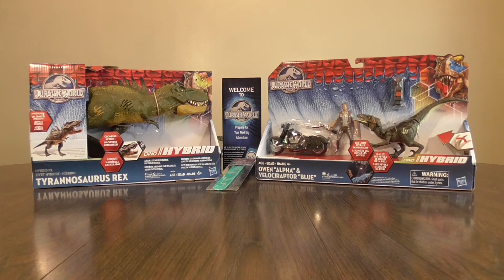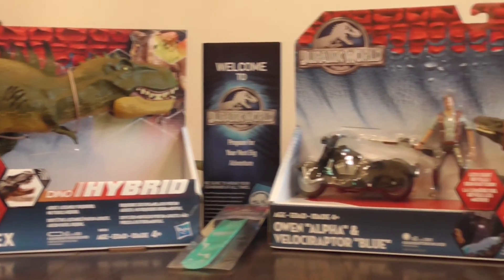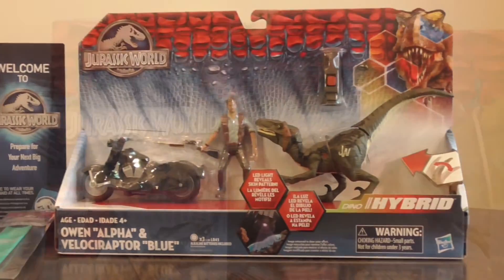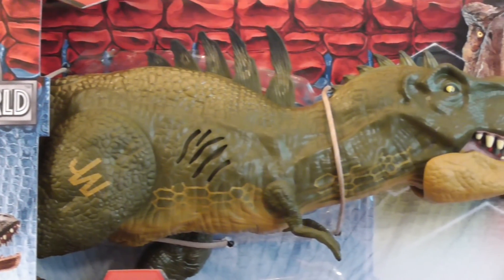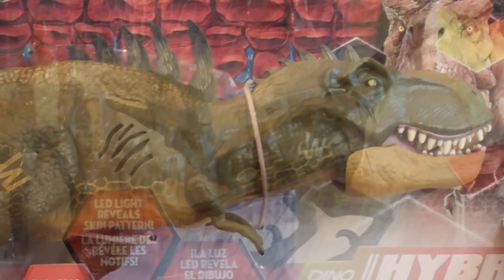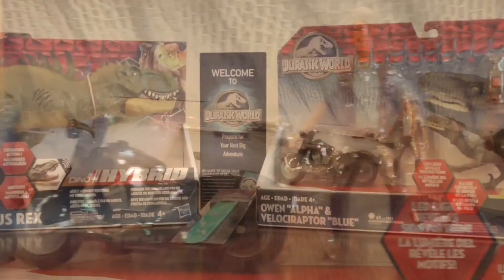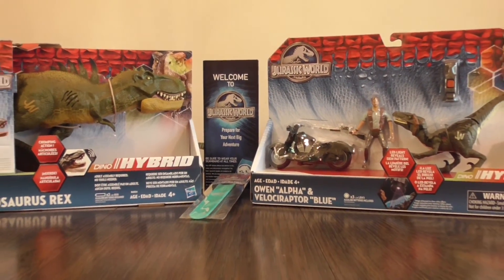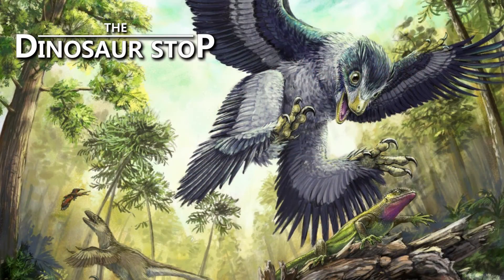Be sure to subscribe to the channel because we have a free contest coming in just a few days. You will be able to enter to win these two brand new Jurassic World dino hybrid toys from Hasbro. The hybrid effects Tyrannosaurus Rex and Owen Alpha with Velociraptor Blue will be going to one lucky winner. Subscribe and stay tuned to the channel for more information coming soon. That's all for this week. And until next time... Roar!